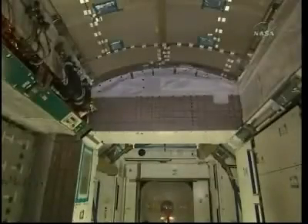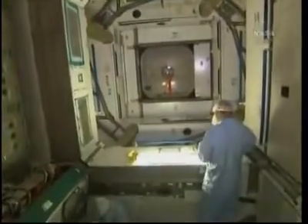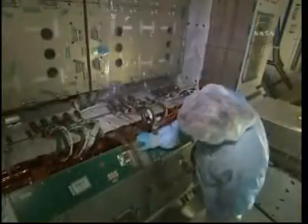Here is some internal video of Node 3 being checked out at the Kennedy Space Center. It's going to go up to the International Space Station mostly empty. A few racks of computers will be installed and some additional stowage racks.